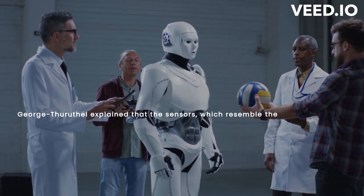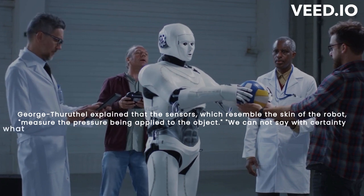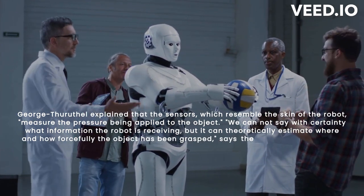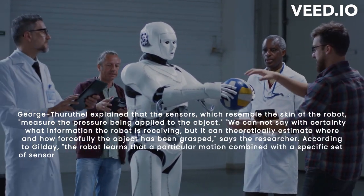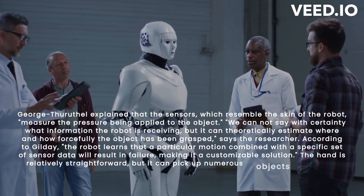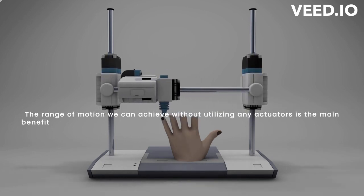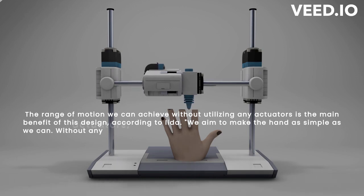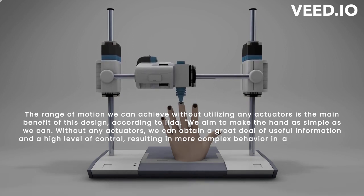George Taruthal explained that the sensors, which resemble the skin of the robot, measure the pressure being applied to the object. The robot can theoretically estimate where and how forcefully the object has been grasped. According to Gilday, the robot learns that a particular motion combined with a specific set of sensor data will result in failure, making it a customizable solution. The hand is relatively straightforward but can pick up numerous objects using the same technique. The main benefit of this design is the range of motion achievable without any actuators, yielding high-level control and more complex behavior in a more effective package.